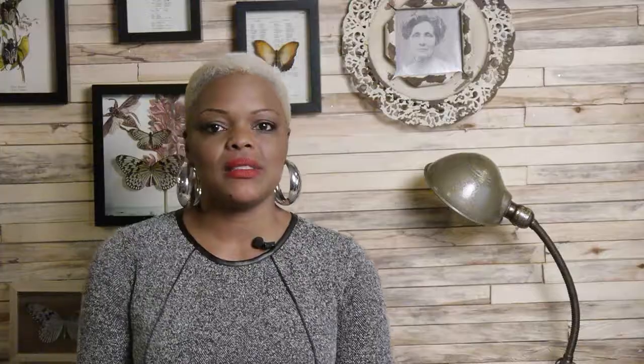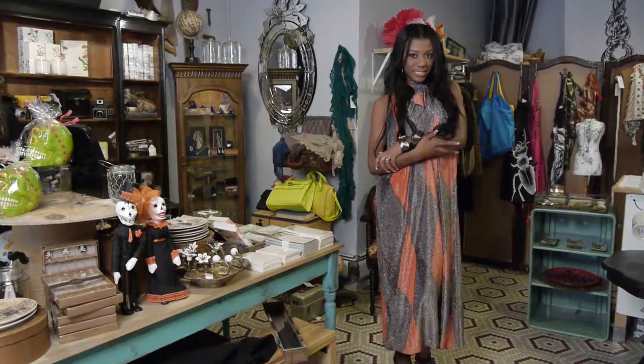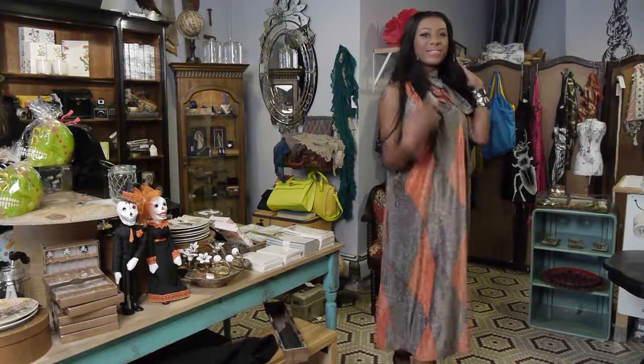The reason vintage is so popular now is because it actually gives you the opportunity to express yourself uniquely. I remember the moment that I walked into Another Man's Treasure here in Jersey City, and I saw this amazing 60s style trapeze bold print Lurex gown. I knew that I had to have this gown.